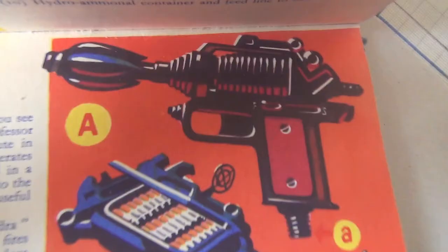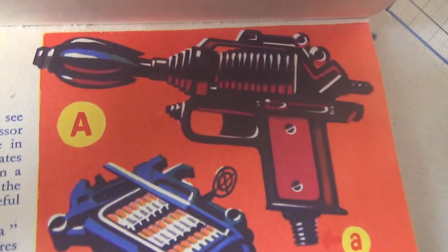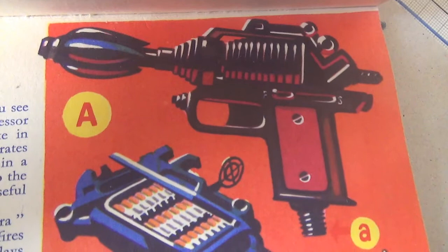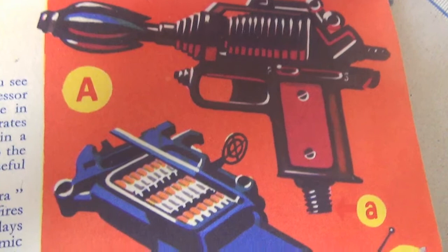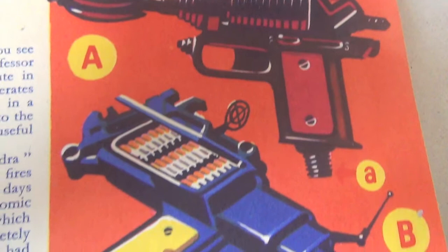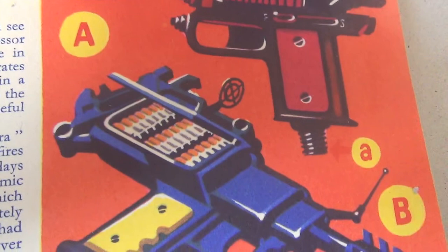Hydro-amonal container and feed line to flame gun. The weapons of space. This is the Hydromatic Mark IV flame gun, which you see me toting with the spacesuit. It was developed by Professor Macklin Devonport of the Interplanetary Research Institute in 1995. The Hydromatic takes its name from the fact that it operates on a liquid hydro-amonal compound, contained in a cylinder and fed to the gun via a feed line, which couples onto the gun at A. Its lethal range in space is 2,000 yards. A useful weapon.